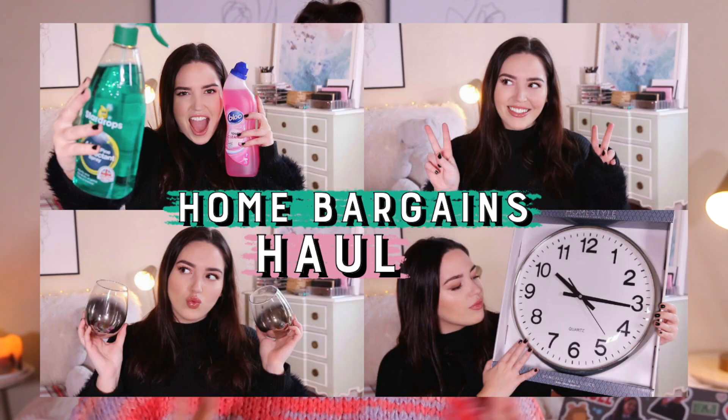Good afternoon and welcome to another haul. I know I've done quite a few hauls recently — I did a Home Bargains one and a January sales slash a few bits of what I got for Christmas in it, so if you haven't seen those I will leave them in a link below. But today I'm here in this ridiculous jumper to do an H&M Home haul. I've got about eight things so it's not going to be the biggest haul on earth, but I got a few really nice things so I want to show you everything that I got.